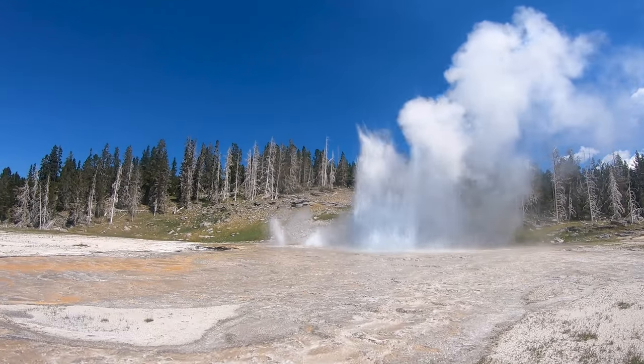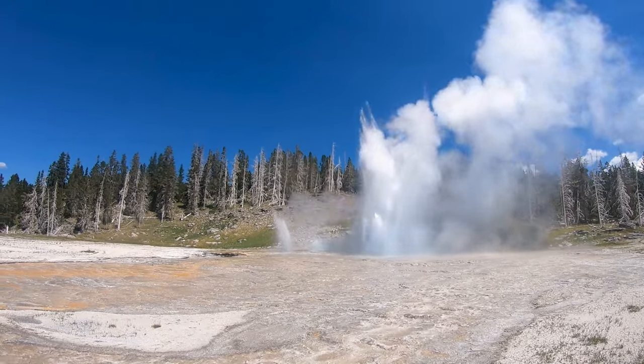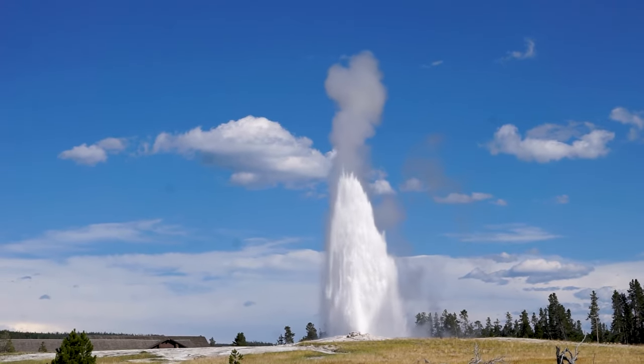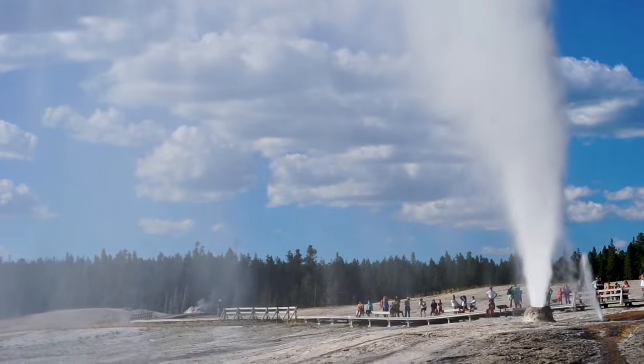Well there you have it, 10 mistakes you don't want to make when you go to Yellowstone. If you enjoyed this video, give it a thumbs up and make sure you check out my other Yellowstone videos. Thank you all for watching and I will see you next time.